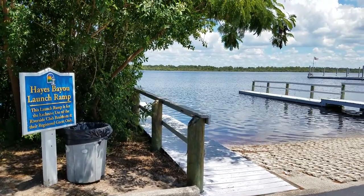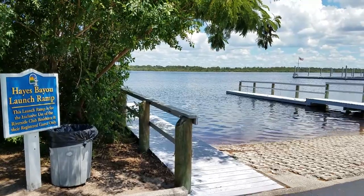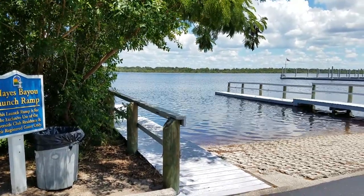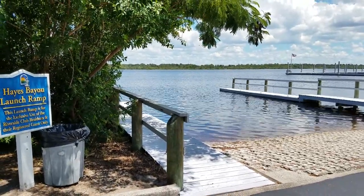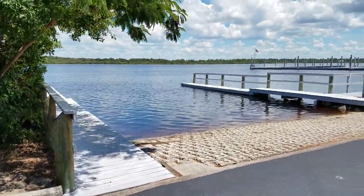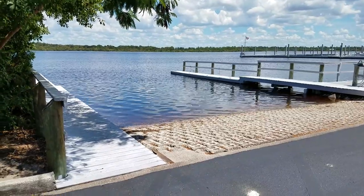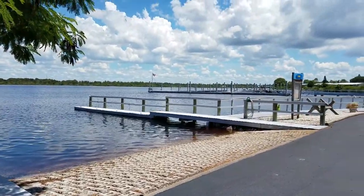I'm standing next to the Hayes Bayou Launch Ramp, which is for the exclusive use of Riverside residents and their registered guests. If you have a boat that you would like to keep stored in their storage facility on site, you can do that and launch it here at this boat ramp.